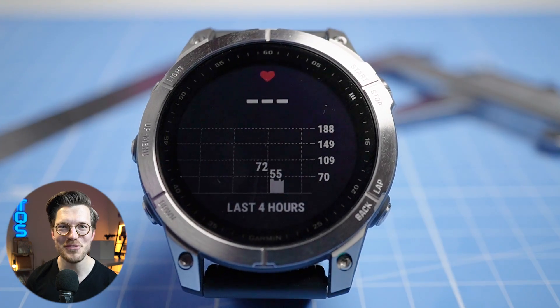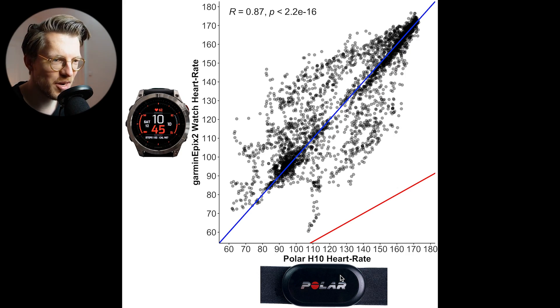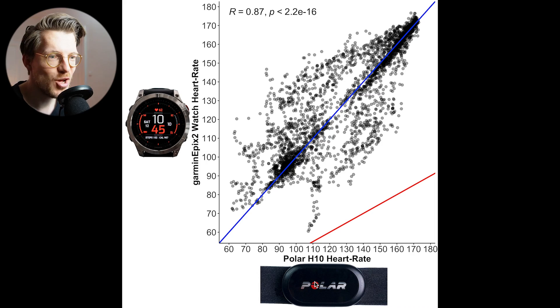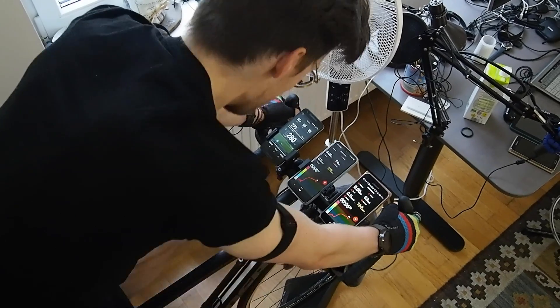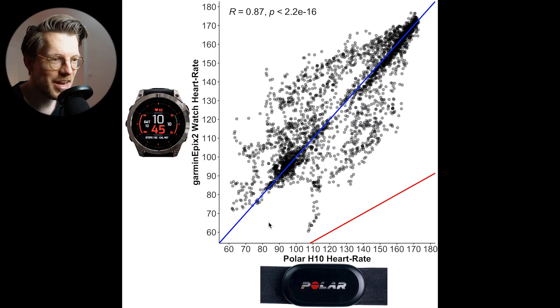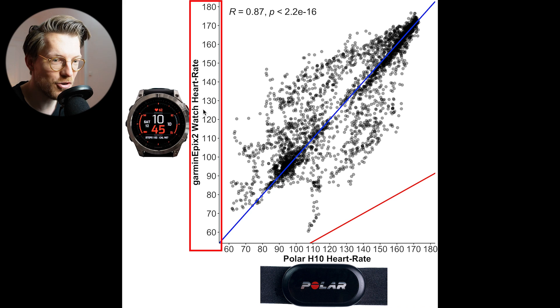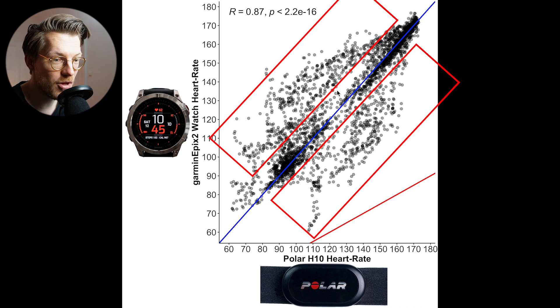We previously saw that the Fenix 7's heart rate tracking was decent though not great. For the Epyx 2, I'll compare its heart rate measurements against the Polar H10 ECG chest strap during spinning, cycling, and weightlifting. We start with indoor cycling, which involves very little movement or arm tension. There's a pretty good agreement between the ECG chest strap and the Epyx 2 — most points lie along the reference line — though there are still a few points where it detected a too-high or too-low heart rate.